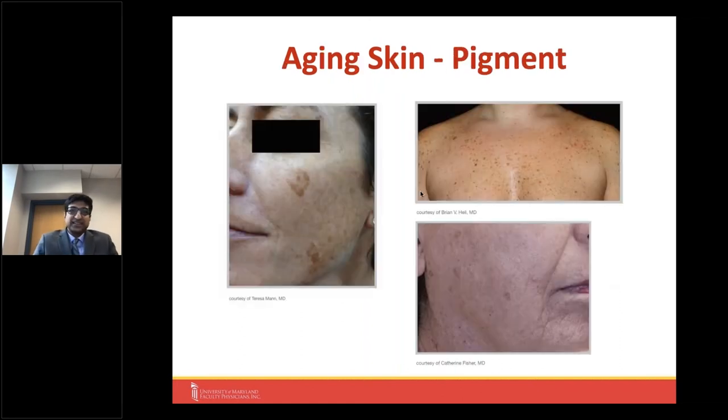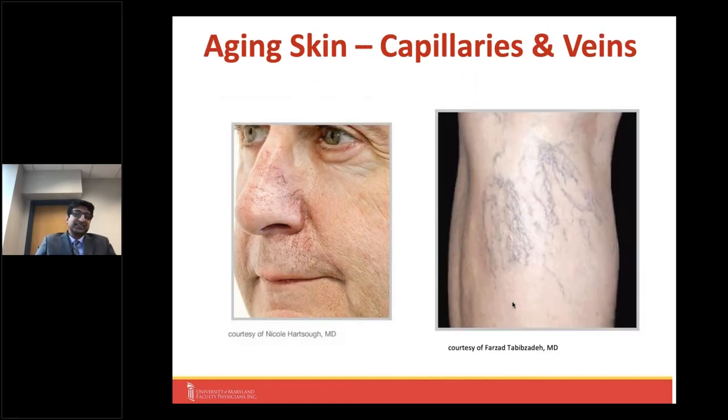One of the most common age-related skin changes we see is pigmentation. As we age, especially with sun exposure through tanning beds or spending multiple hours on the beach, we tend to form pigment in those exposed areas. Melanocytes gather and produce this dark brownish pigment on the upper chest, on the cheeks — these are very common areas. This contributes to that less youthful glow and the aged look of the skin.